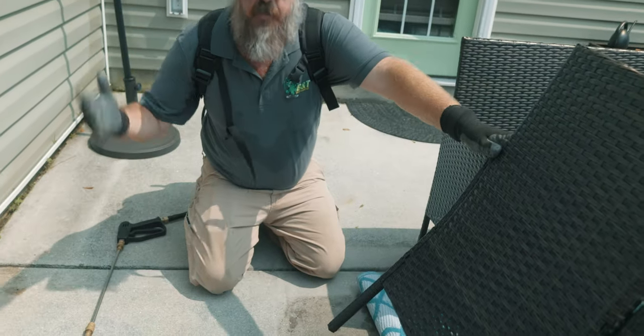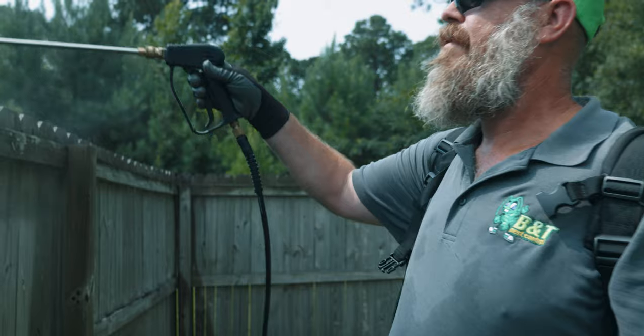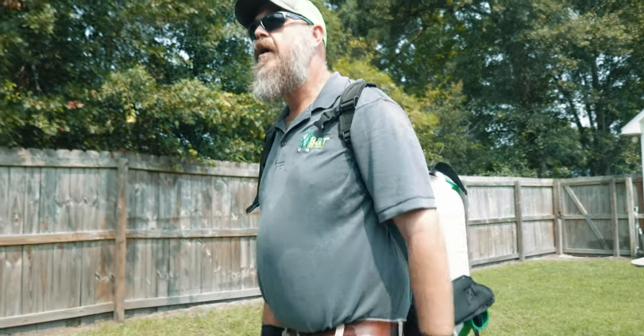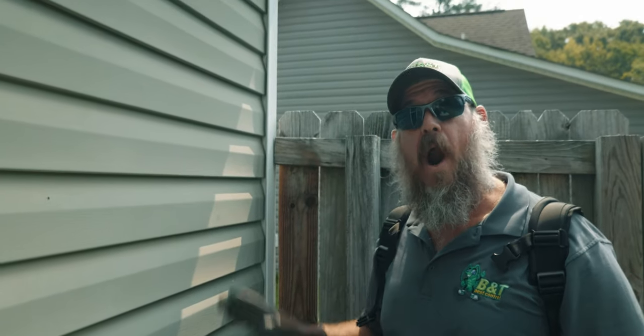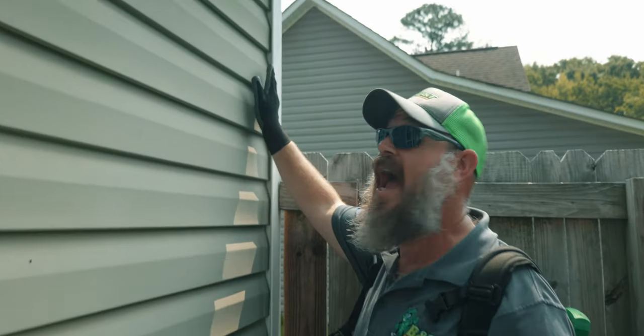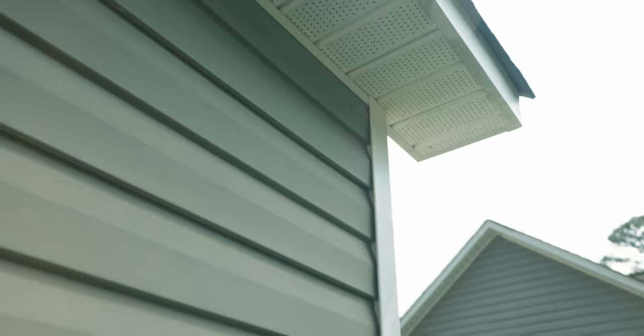As we move into treating, we found some ants so we're going to keep treating. The ants are all around the fence — they are everywhere. As we're treating we're seeing some areas that we didn't see before. Ants are running right off the fence, coming up the corner here of the house going all the way up to the soffit. From there, who knows where they may be.